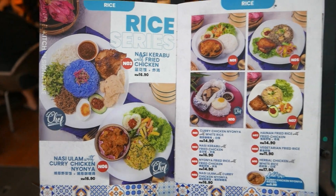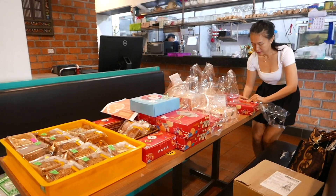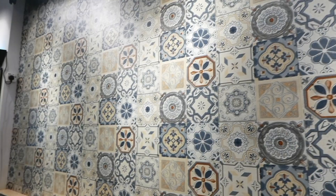Rain Tree Kitchen first opened in August of 2019, serving local fares including nyonya, malay, and hainan cuisines alongside western dishes. They pride themselves on being the first halal dim sum restaurant in Taiping, as they have recently acquired the halal certificate from JAKIM.